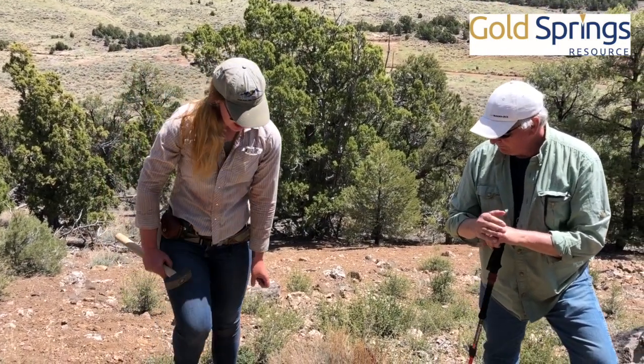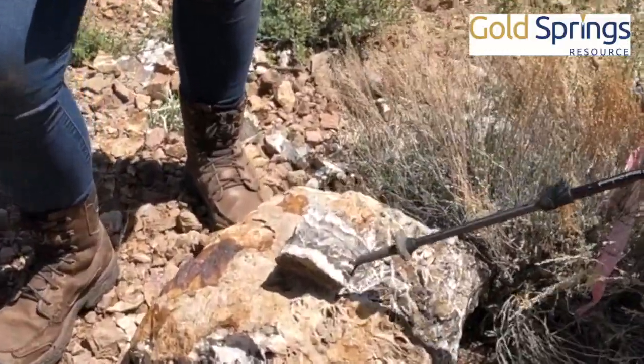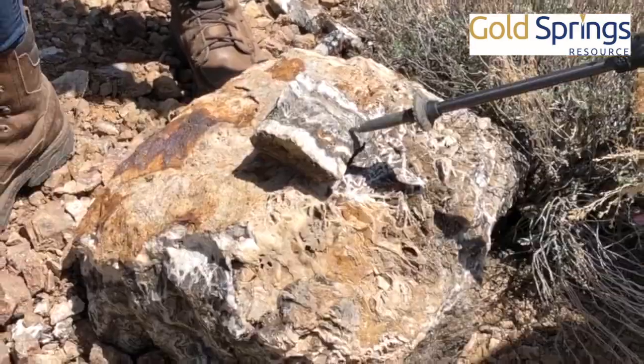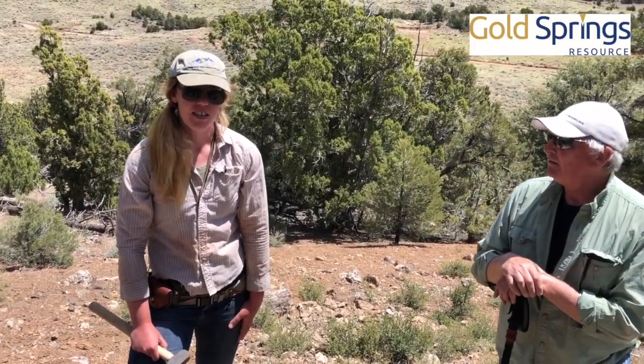They're mostly following these banded calcite-quartz veins — very strong calcite and really nice partial bladed silica textures.